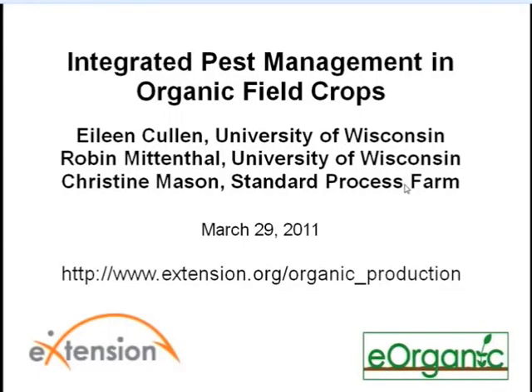Hello and welcome to the eOrganic webinar on Integrated Pest Management in Organic Field Crops, presented by Christine Mason, Eileen Cohen, and Robin Mittenthal.